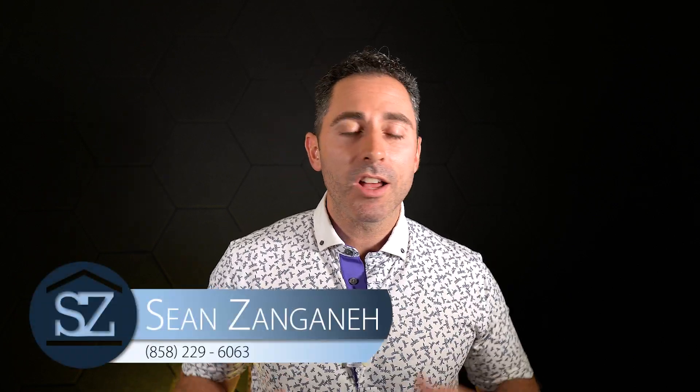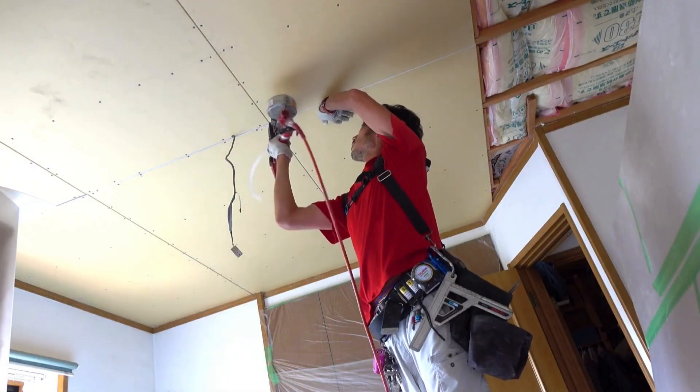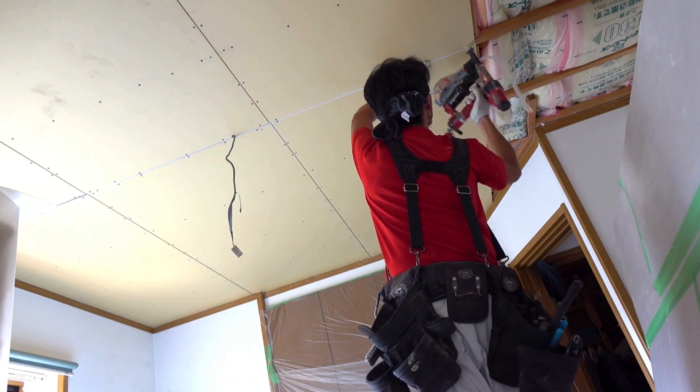Do you have a home with unpermitted additions or unpermitted remodels and you're concerned if it can sell in the open market? This is Sean Zanganeh bringing you tips and tricks on how to win in the San Diego real estate market. One of the most common questions we get, especially on an older home or a non-HOA type neighborhood, is the seller telling me about an addition or change they made and they didn't get a permit for it. I'm going to tell you from practical experience helping thousands of people buy and sell homes what things you should be concerned about and what you should not necessarily be concerned about.